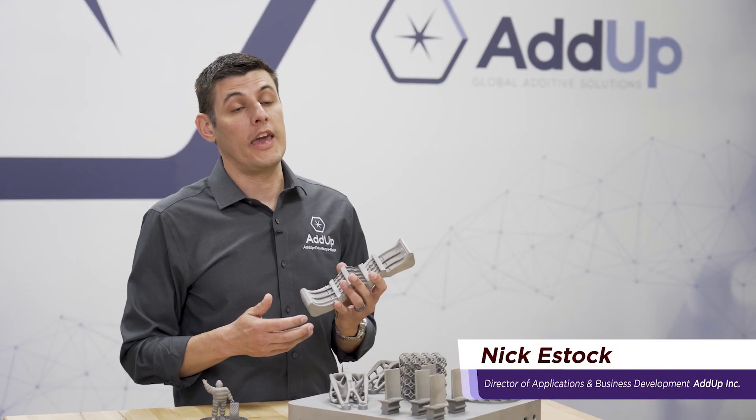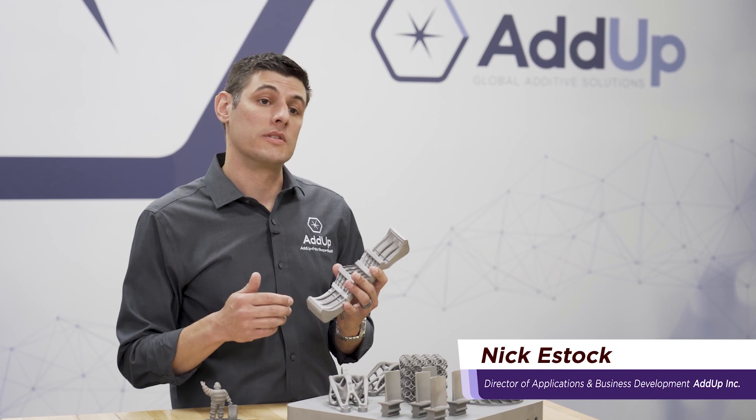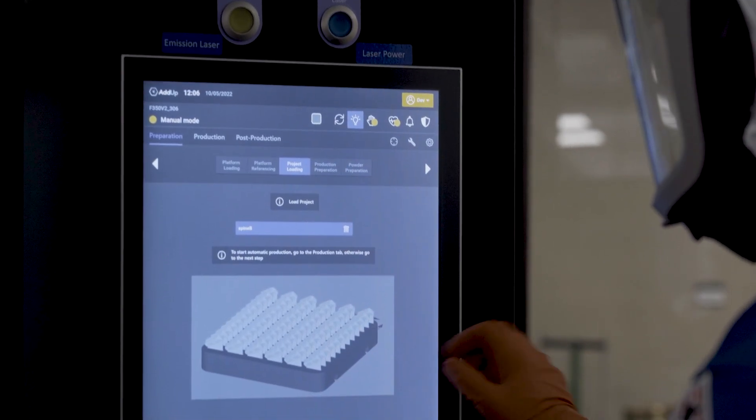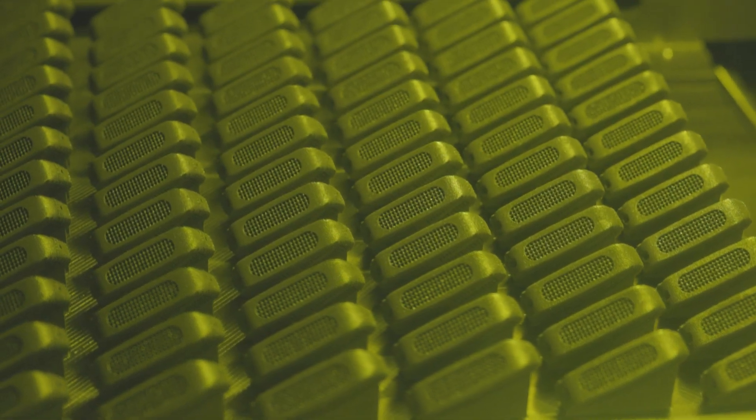Michelin decided to start using additive initially to reduce the development cycle of their tire molds from nine weeks down to two. During this process, they quickly realized they could create new intricate geometries, increase tire performance, and reduce tread wear.